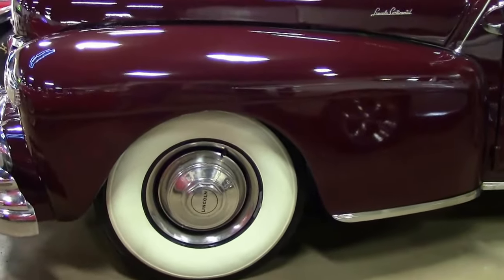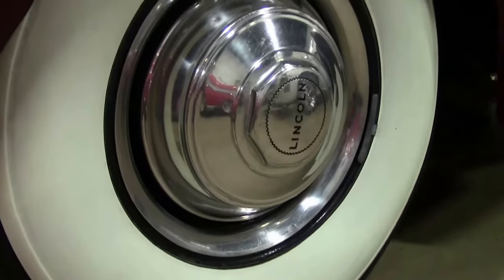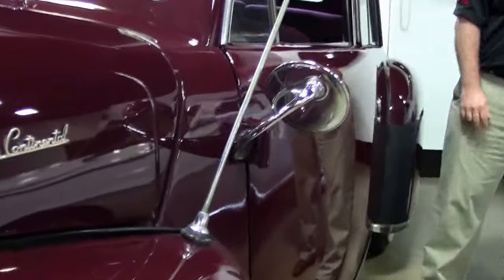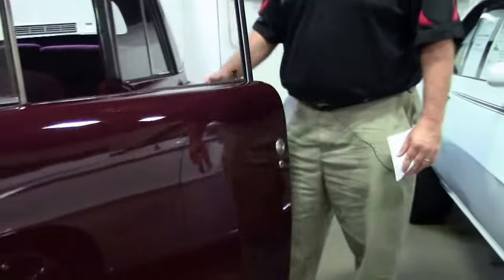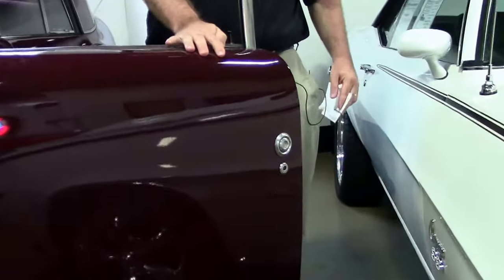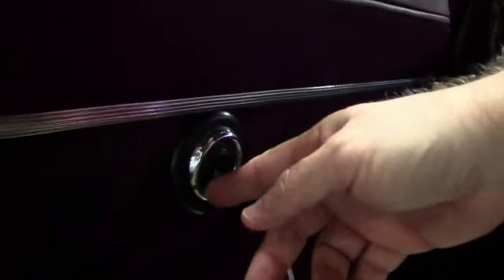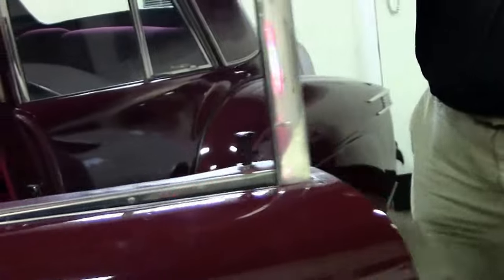Just a couple things I found really neat about this car — obviously the look, the fenders, the whole thing. It's quite an amazing car to drive. It is a push button car. We talk about all the new cars being push button, but back in 1946 that's the way they did it. It was push button here and on the interior as well.